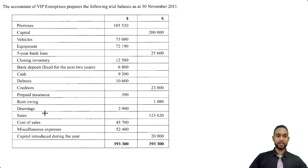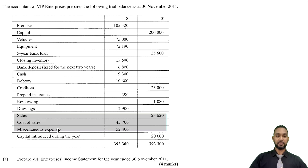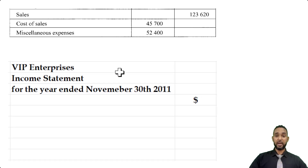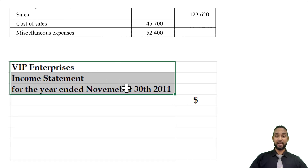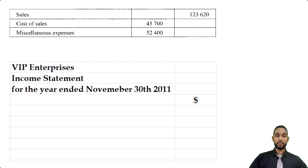We have drawings, sales, cost of sales — they've already done a big piece of calculation here for us by finding the cost of sales, so we don't have that piece of working to do. Then we have miscellaneous expenses and capital introduced during the year. The first thing they want us to do is to prepare VIP Enterprises' income statement for the year ended 30th November 2011. Even though you only have a few items to go inside of it, please don't forget to head up your statement properly — the name of the entity, the name of the statement, and the period to which it applies. The first thing we are going to put is the sales figure of 123,620.